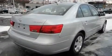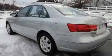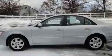Its top features include a split-folding rear seat, cruise control, heated side-view mirrors, a CD player, privacy glass, a low-tire pressure indicator, traction control and stability control systems, an anti-lock braking system, and a rear window defroster.